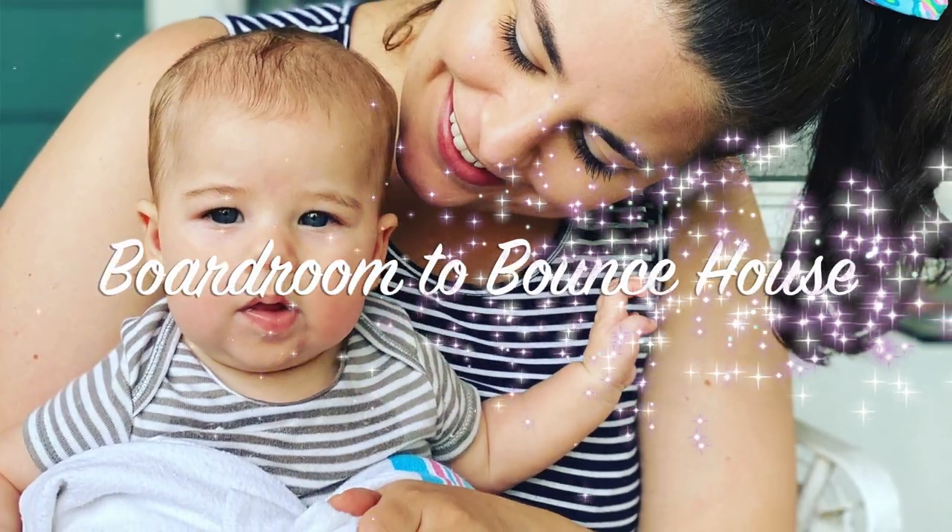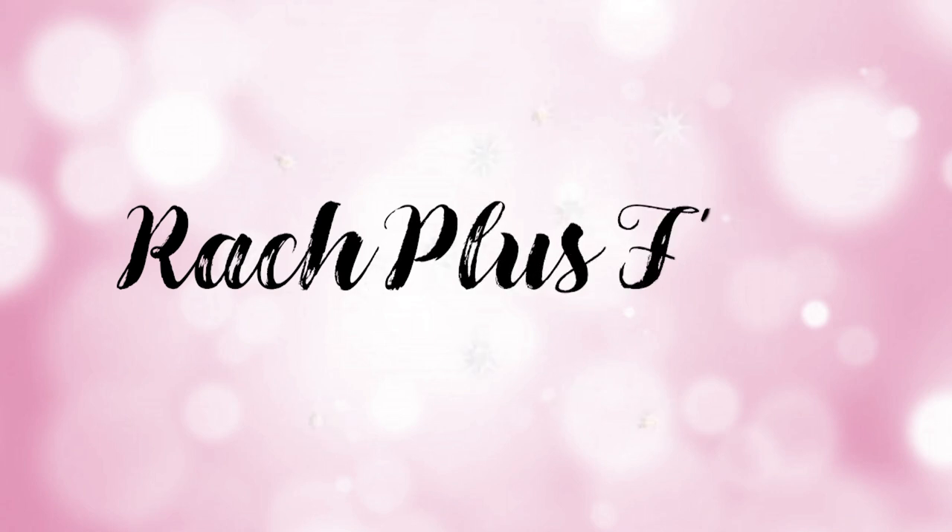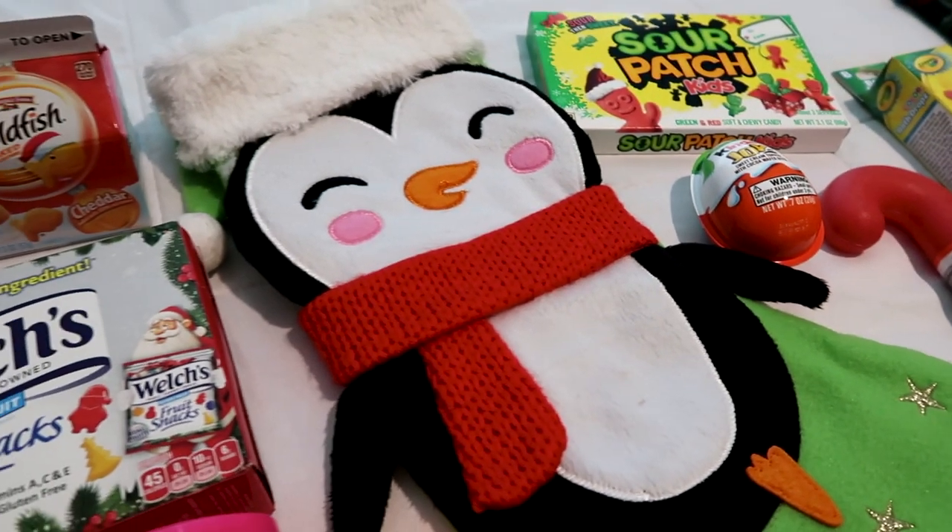Hi friends, welcome back to my channel. I'm Tana with Boardroom to Bounce House and today's video is all about stocking stuffers.